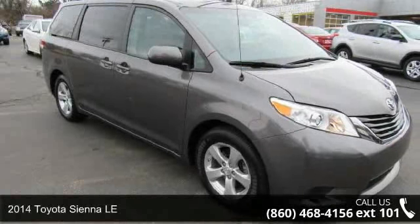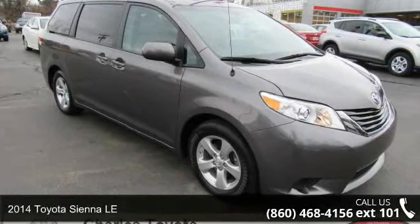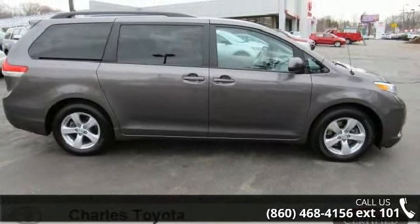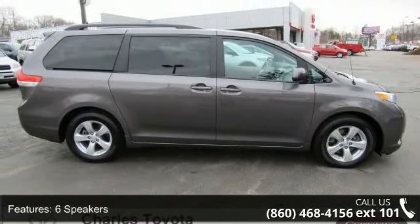Arrive in style with this 2014 Toyota Sienna LE. If you are looking for a first-rate auto, this one could be yours today. Enjoy these notable features: